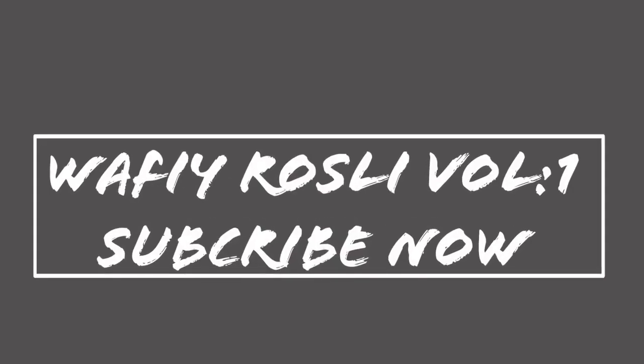That's all from Wafi — skincare routine by Wafi Rosli. Thank you for watching my video. Don't forget to subscribe. Wafi also wants to apologize if there are any mistakes or if something was unclear. For the next video, Wafi will do a hair tutorial — how to get volume like this style. Next video: Wafi Rosli Volume 2. Stay tuned, to be continued. Thank you.